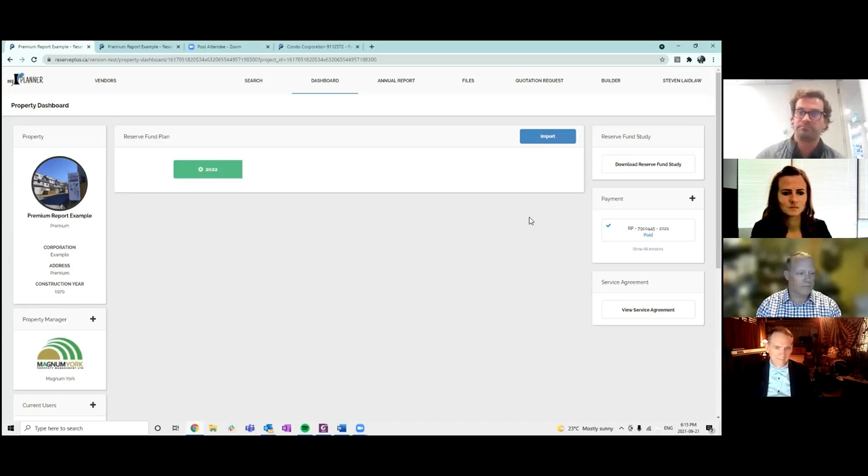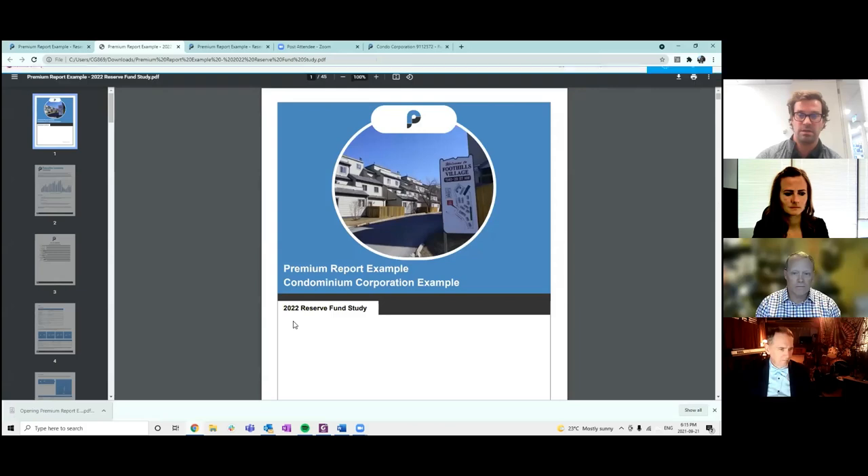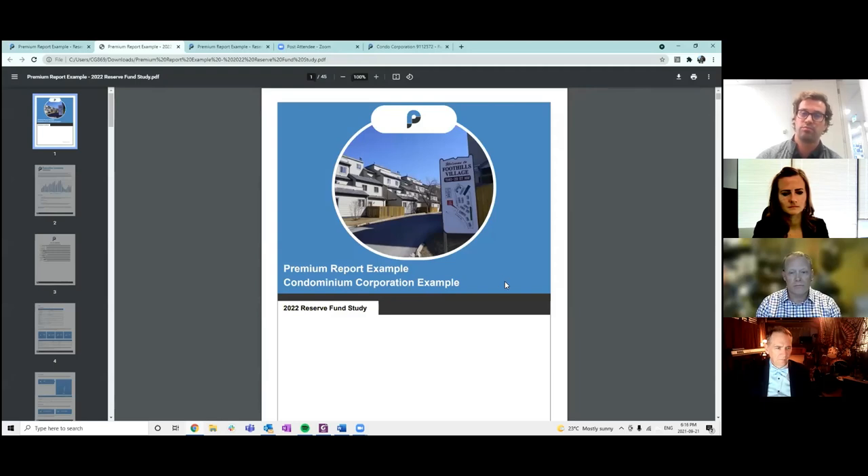On the right-hand side of this dashboard, there are buttons for downloading. The first one is to download your reserve fund study, the next is to download your invoices, and the last one is your master service agreement. By clicking that it'll provide a PDF in your download bar.